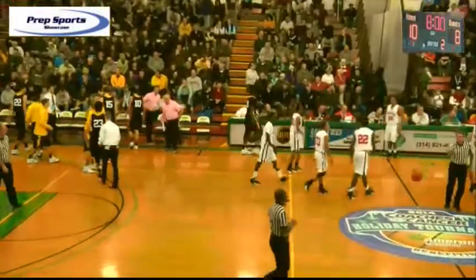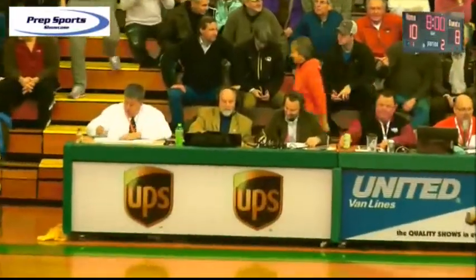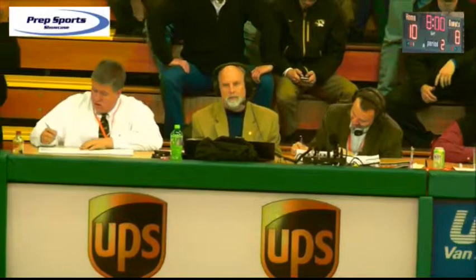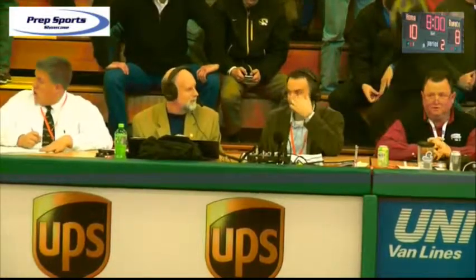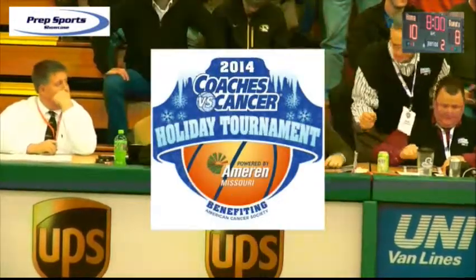Let's talk about Doug Rupp. First quarter's in the books, 10-8 is your score. Both teams struggling to find the bottom of the rim. Somebody that will help you with your insurance struggles is a good friend of mine, Doug Rupp — he's a State Farm insurance agent here in the St. Louis area. 894-6000 is his phone number, or you can go to DougRuppStateFarm.com. Doug is a terrific guy and he will meet your needs. He is my State Farm rep — he calls me proactively. For your auto, home, and life insurance policies, give Doug Rupp State Farm a call at 894-6000. Proud sponsor of the Prep Sports Showcase and the Coaches vs. Cancer Holiday Tournament.